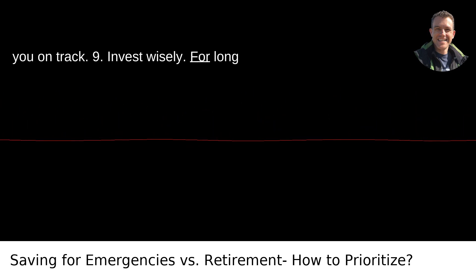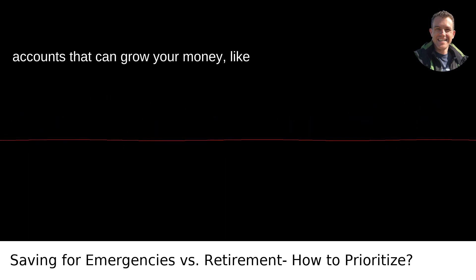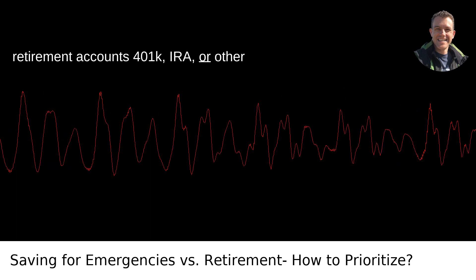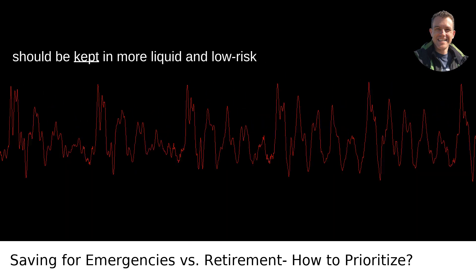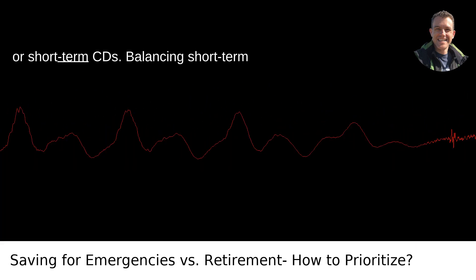Ninth, invest wisely. For long-term goals, consider investing in accounts that can grow your money, like retirement accounts, 401k, IRA, or other investment vehicles. Short-term goals should be kept in more liquid and low-risk accounts like high-yield savings accounts or short-term CDs.